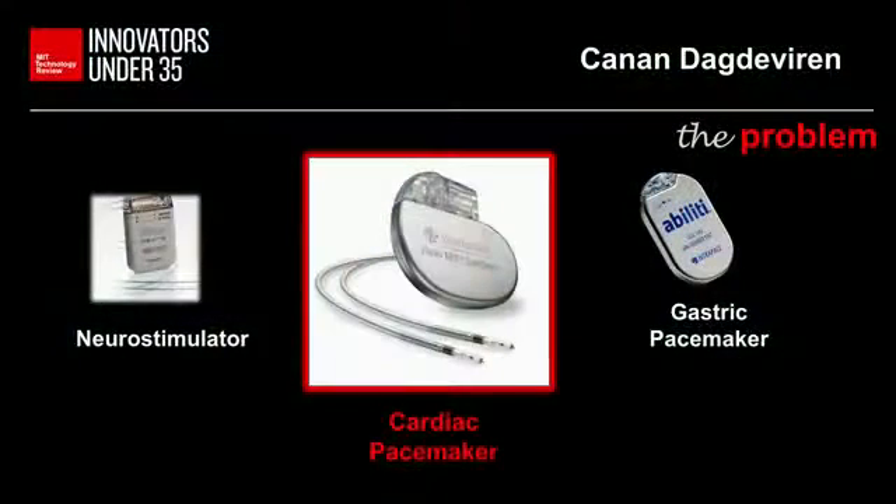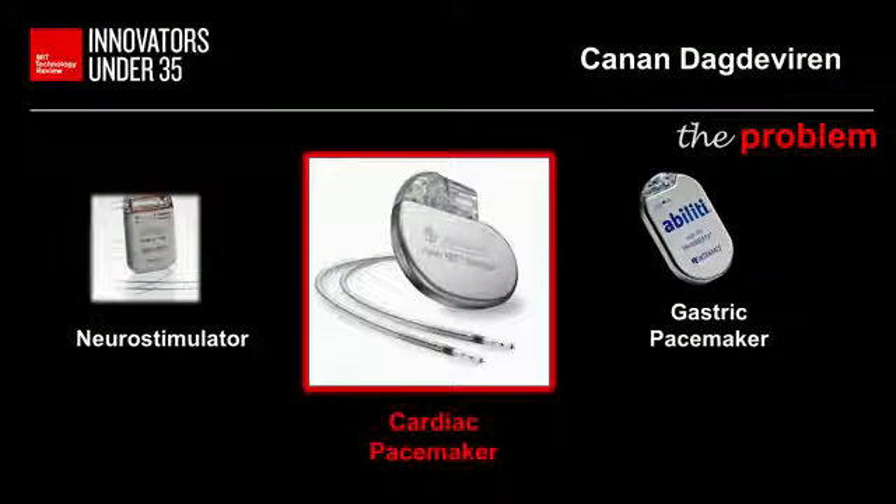Active implantable biomedical devices rely on battery power. When the batteries are depleted, the devices must be removed.